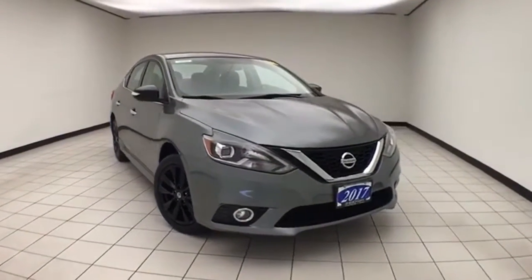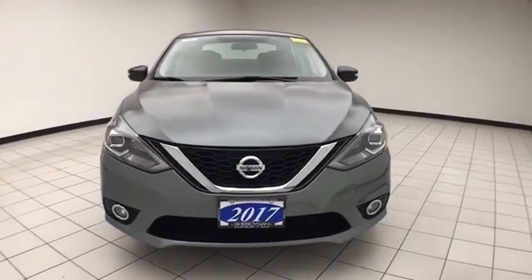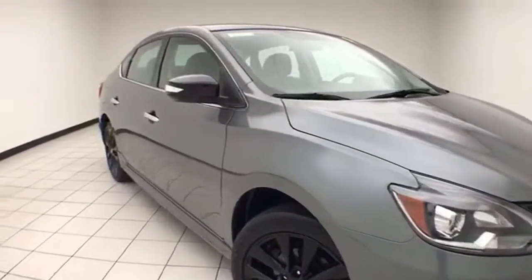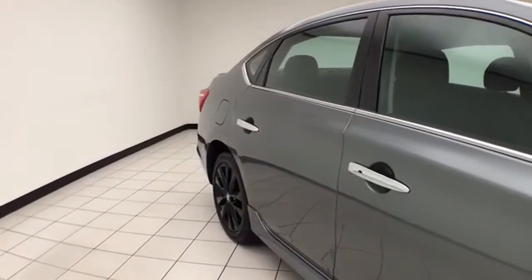Welcome to Cheboygan Chevrolet Chrysler Center. Today's special is a 2017 Nissan Sentra SR, stock number E2023P. Only 11,000 miles on this one owner. Clean AutoCheck history report. Gun metallic in color.